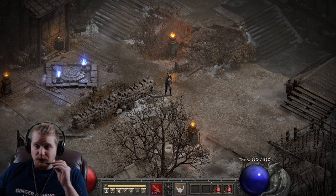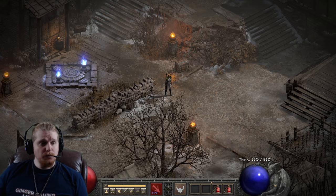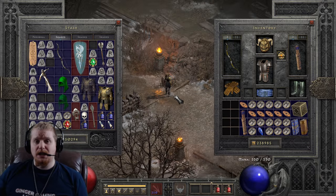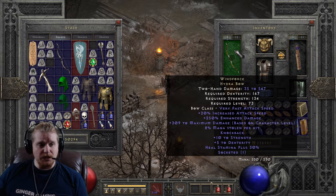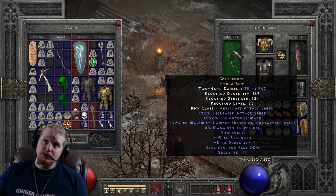Hello guys and gals, and welcome to another episode of Unique Items. Today we're going to be looking at the Windforce Hydra Bow. The Windforce Hydra Bow is, without a better word, it's just a very sought-after bow.